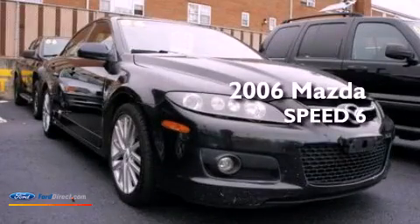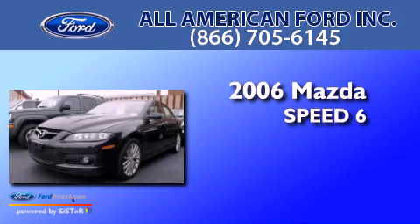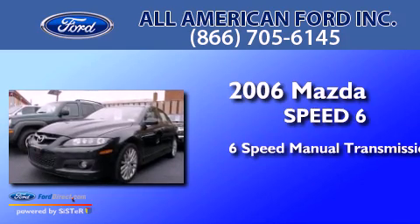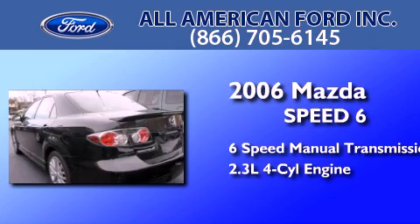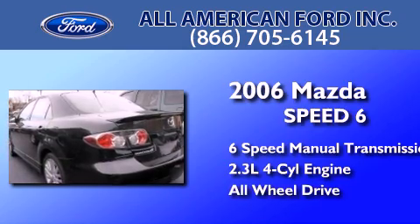This is a 2006 Mazda Speed 6. This four-door sedan has a six-speed manual transmission, an inline four-cylinder engine, and the added safety and control of all-wheel drive.